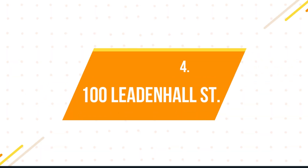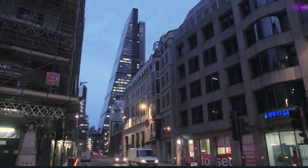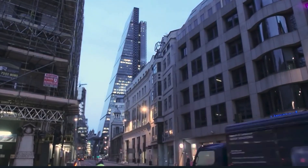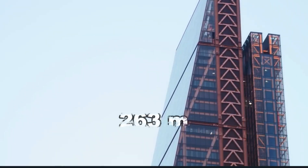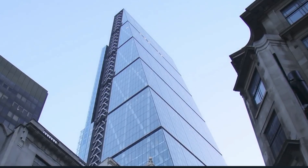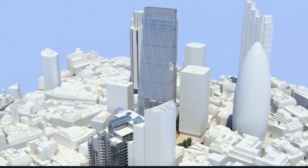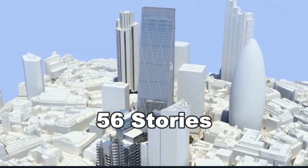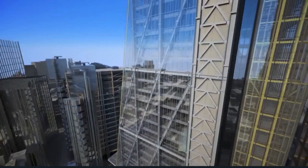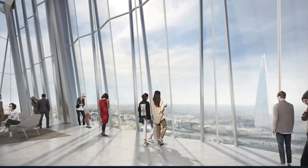Number 4: 100 Leadenhall Street. The City of London Corporation gave the green light to build a skyscraper at 100 Leadenhall in London. Once completed, the building will reach 263 meters, making it the third tallest building in London. Nearby residential complexes will have to be demolished to create space for the 56-story building. The building will offer 102,000 square feet of office space, retail spaces on the ground, and a public viewing gallery on the top two floors.